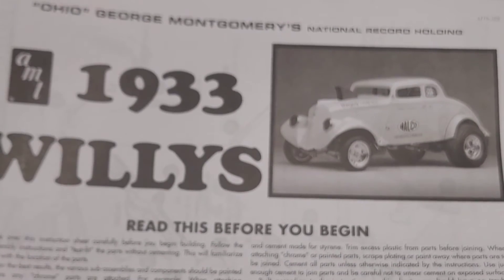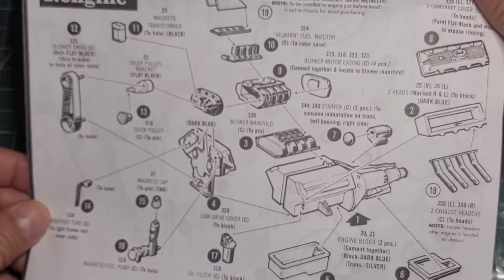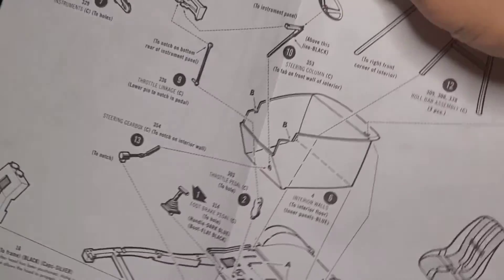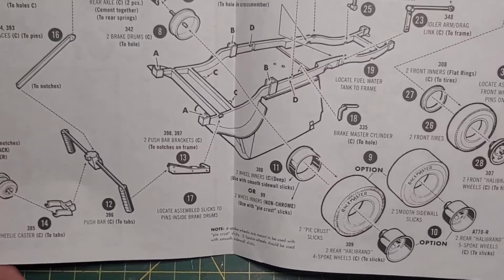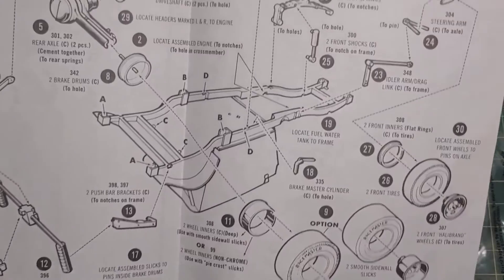Looking at the instructions — old school instructions booklet. I like how it names all the parts, that's kind of neat. It switches orientation partway through — you go this way, then you gotta flip it, kind of funny. Then your interior, chassis and wheels section. It says four-spoke, pie crust, five-spoke, and Race Masters — whatever that's about. Then body and vinyl assembly.